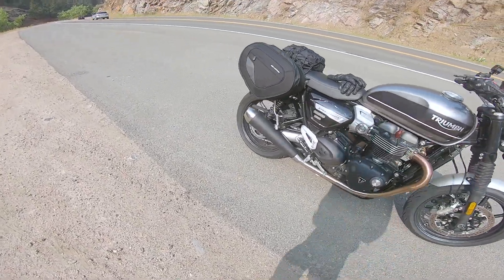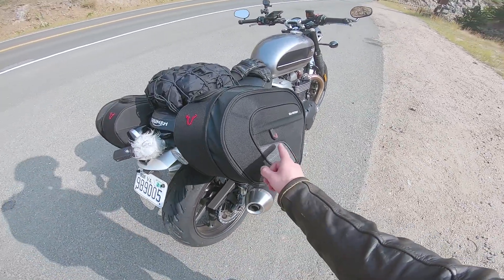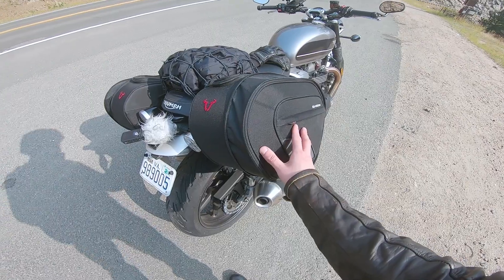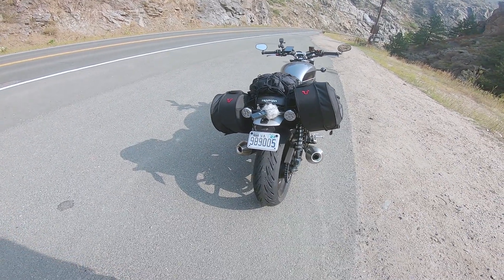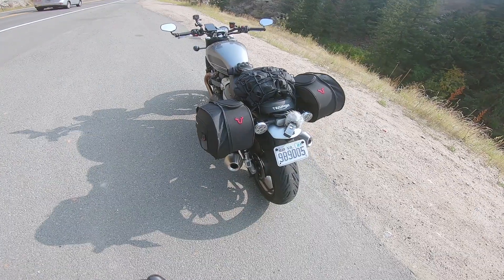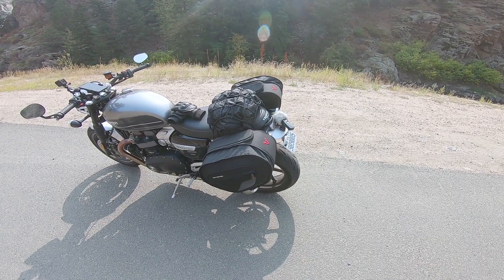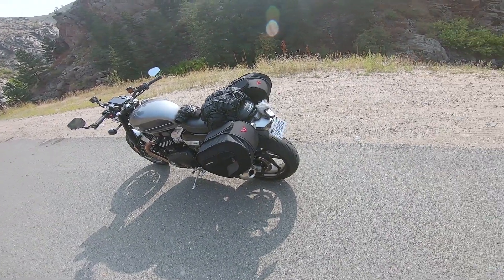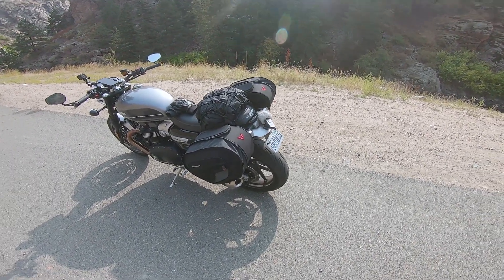Obviously, the most important component is luggage. I'm using my SW Motech Blaze saddlebags. I have a video review on these bags that you should check out if you haven't already, but in that video I was careful to mention that I hadn't done any real long distance touring with these yet. So this weekend is when we're going to find out how tough they really are. The key feature of these bags is the attachment system.